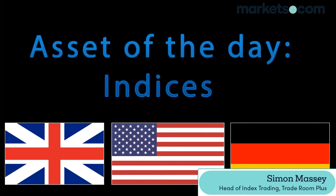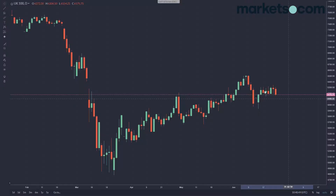Hi, my name is Simon from traderoomplus.com and today we're going to be looking at the assets of the day, which are global indices. We'll start off by having a look at the FTSE 100.